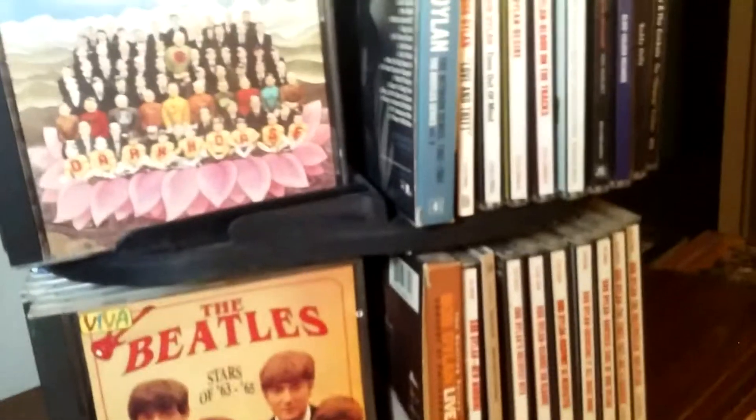There's this live album, Live in Japan, from like 1990. It's a two-CD set. There's a glimpse of the back cover and the track listing.